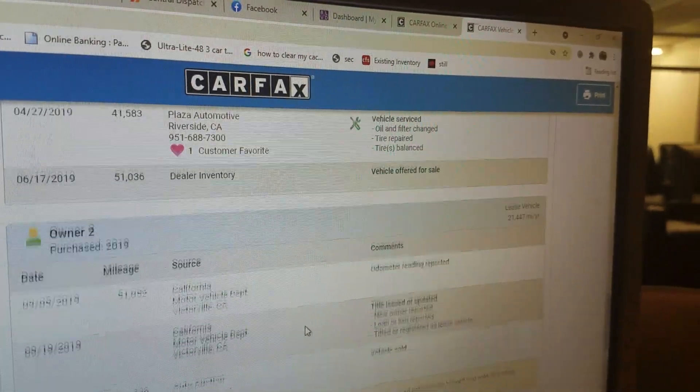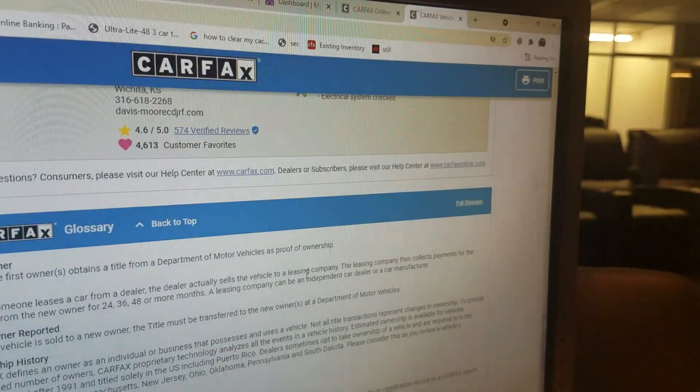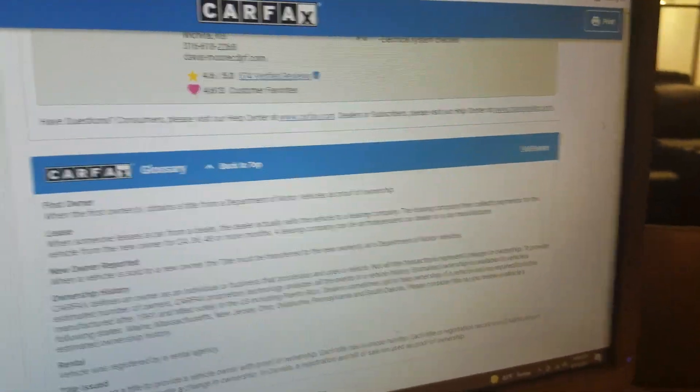You can scroll down and see this van has been in California all of its life. So I hope you see we go the extra mile with our videos and our Carfax reports to show you exactly what you're getting.